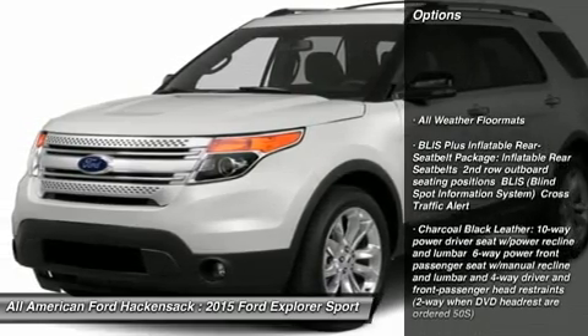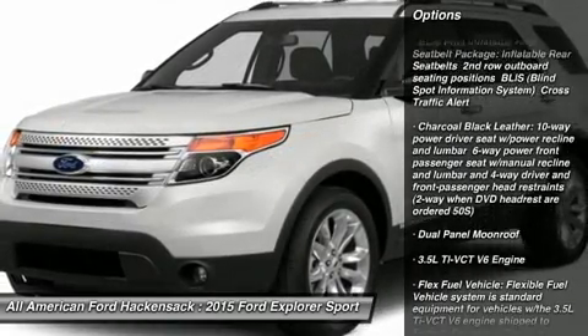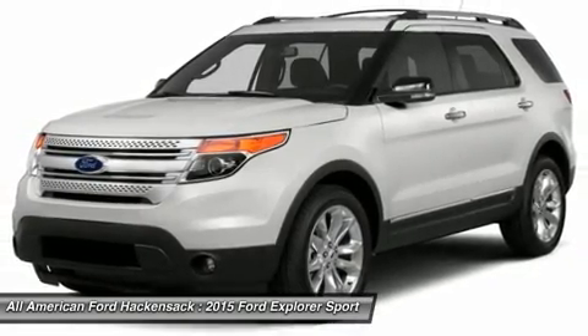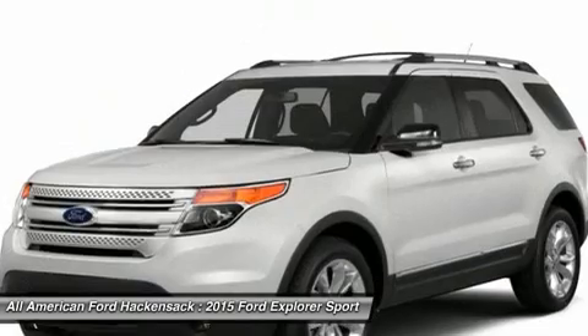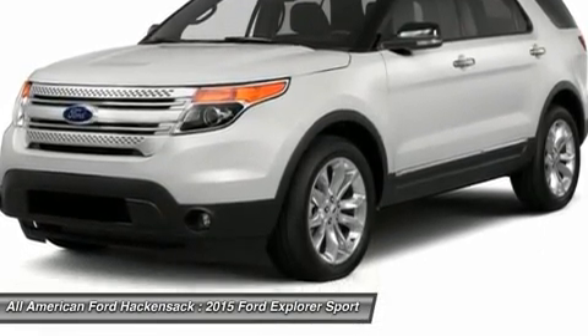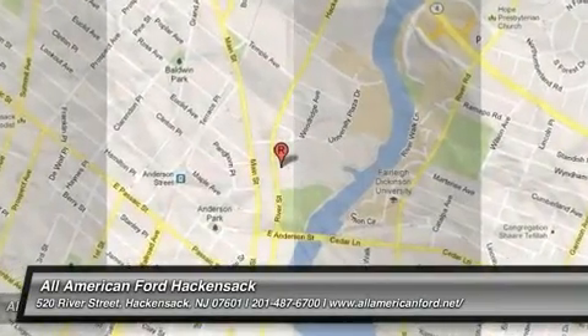Power passenger seat. Steering wheel audio controls. Power lift gate. Anti-lock braking system. Power steering. Adjustable steering wheel. Four-wheel drive. Four-wheel disc brakes. Aluminum wheels. AM FM Stereo Radio. Your new ride is just a phone call away.